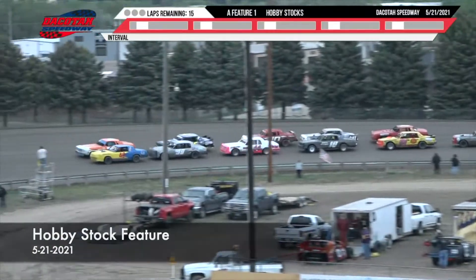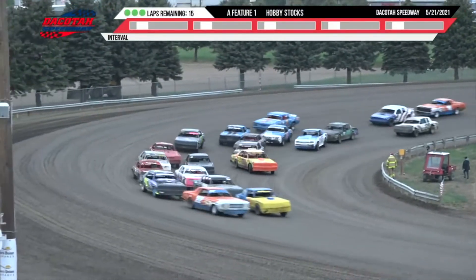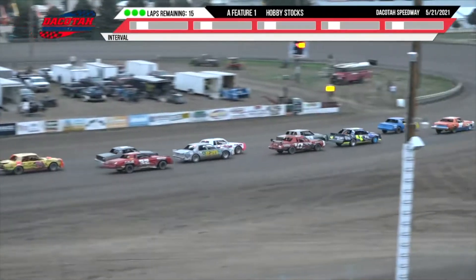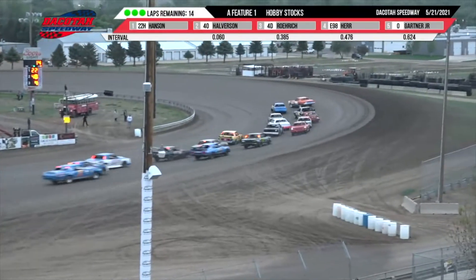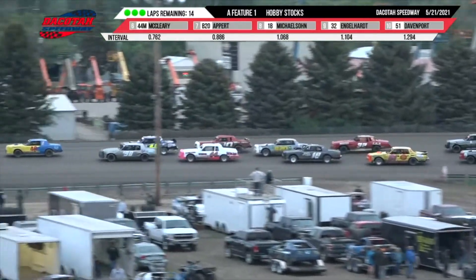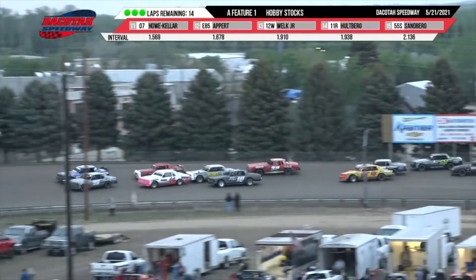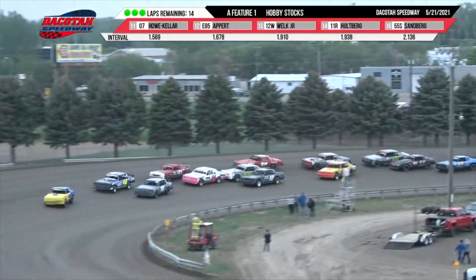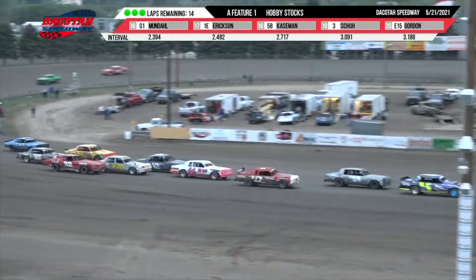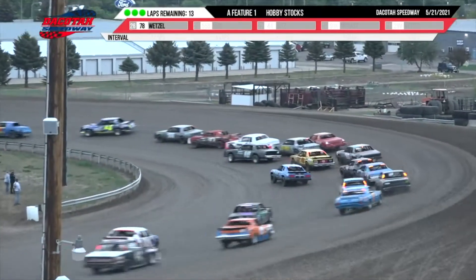We are ready to go green with your hobby stocks — 25 of them bunched up. Fetter Electric green flag racing out of turn number four. Up front Brady Hansen your leader, with Eugene Halverson down low. Halverson slides up the track, that leaves it to Hansen out of turn number two. Back up front Hansen your leader, Eugene Halverson in second, and Josh Work back there in third.